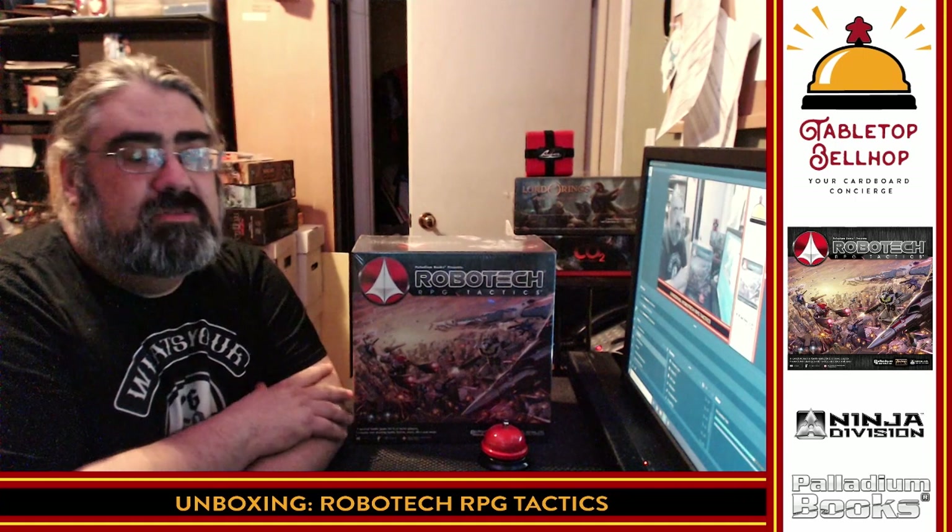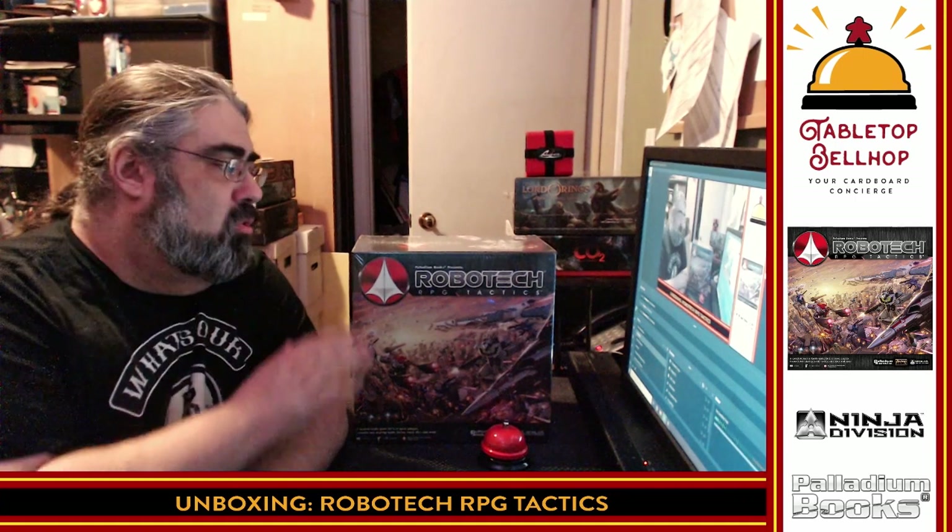Hello, I am Moe Tuzno, the Tabletop Bellhop. Welcome to a Tabletop Bellhop board game bag check.